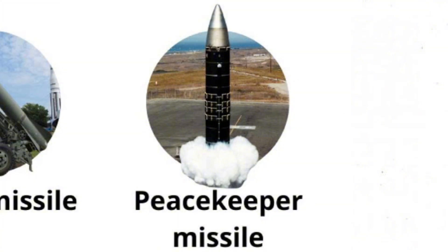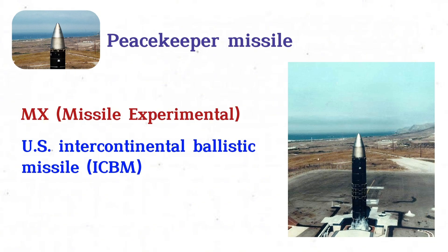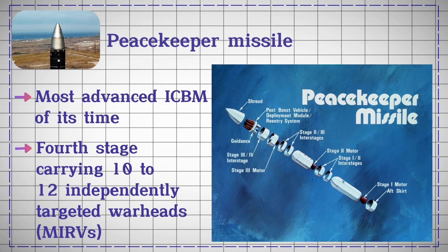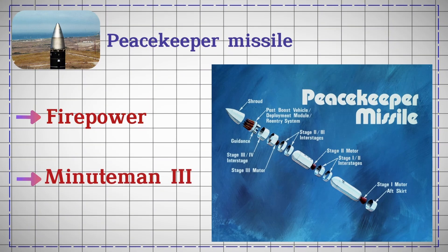Peacekeeper Missile. The Peacekeeper Missile, also known as the MX Missile Experimental, was a U.S. Intercontinental Ballistic Missile, ICBM, deployed from 1986 to 2005. Developed as the most advanced ICBM of its time, it featured a fourth stage carrying 10 to 12 independently-targeted warheads, MIRVs, enhancing its firepower significantly over the Minuteman III.